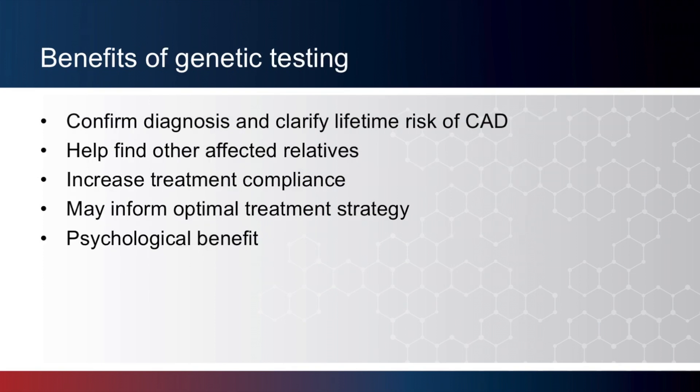There are several benefits for genetic testing in the context of FH. First, having a mutation confirms one's diagnosis of FH and clarifies their lifetime risk of coronary artery disease. Having a mutation is associated, on average, with a three times higher risk of coronary artery disease compared to not having a mutation, and this is true within any given category of LDL level. Second, if we find a causative mutation for an individual, we can use that information to screen his or her children, siblings, parents, or other relatives — an idea often referred to as cascade testing. Relatives found to have the same mutation will also be diagnosed with FH, while relatives that do not will typically not be at increased risk of coronary artery disease.